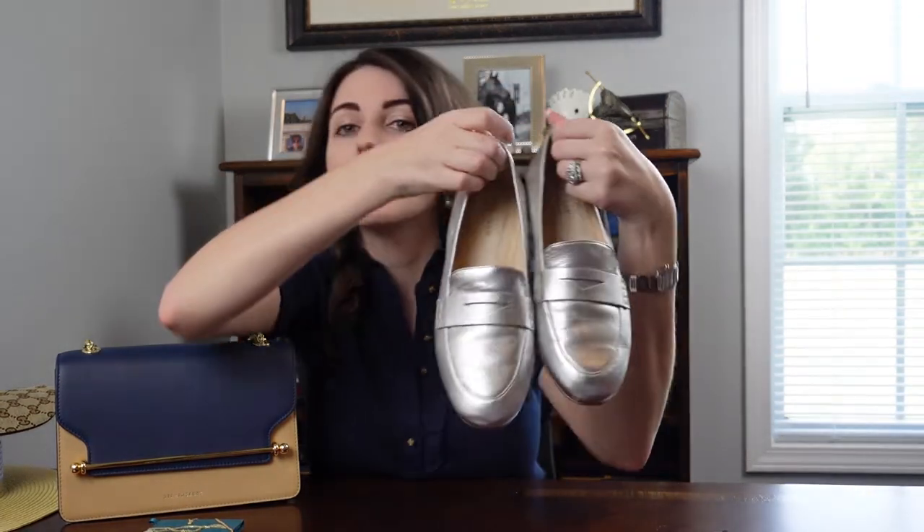Next up is shoes. Because we've been having a cooler spring where I still need a closed-toed shoe, I've really gravitated toward these Cole Haan silver metallic loafers. I got these from the Cole Haan outlet for about $30. They're very comfortable, especially if you have a narrower foot — they don't slip around at all. I went with a six and a half, which was a little snug at first, but after three to four wears the leather stretched to a perfect fit.